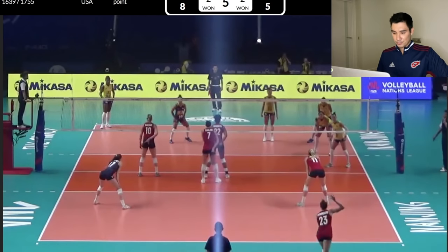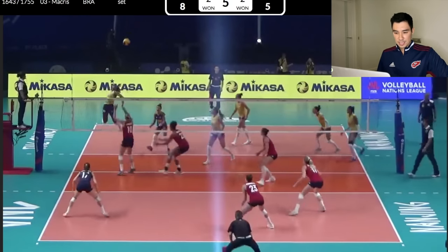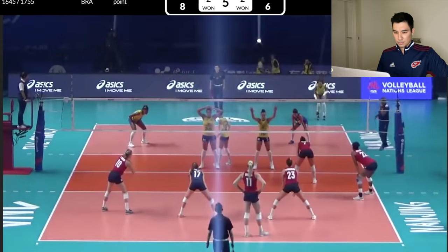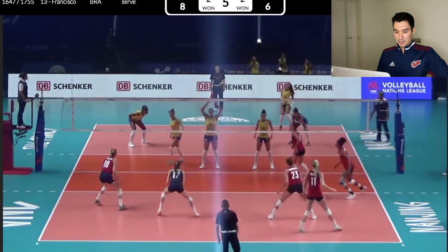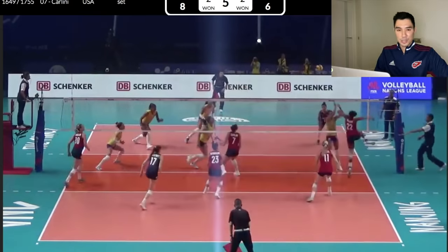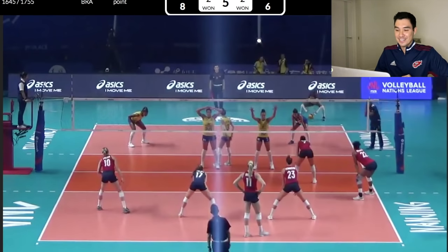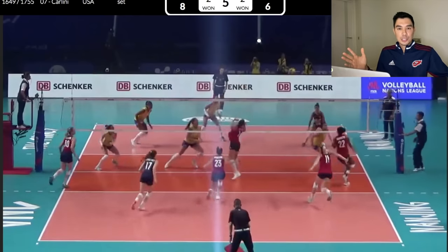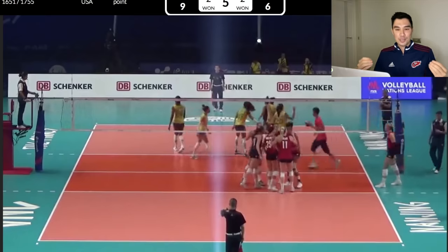8-5 at the switch. Nice serve again — out of system. Megan, Courtney — that pass, we need to watch that one again. This is what you should look like when you pass. She didn't move. Her body did not move on contact, and her platform was so steady and strong. Mental note, Eric.